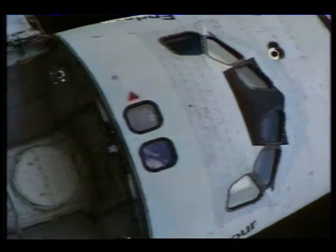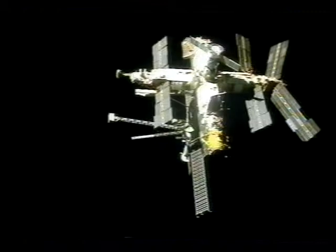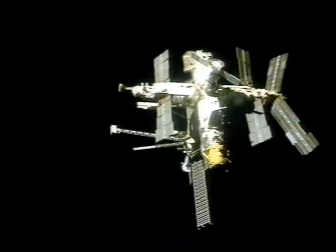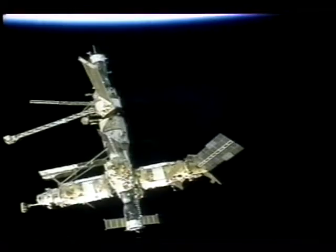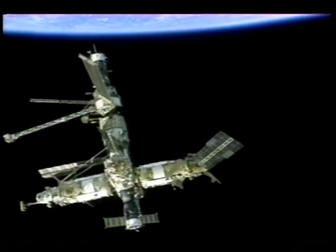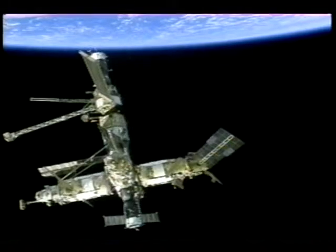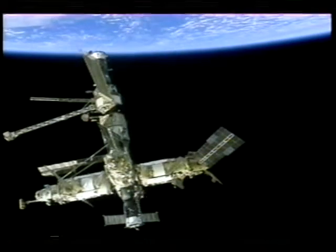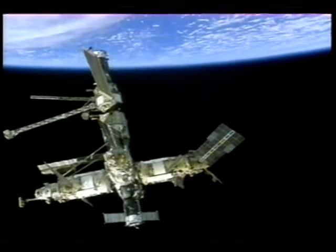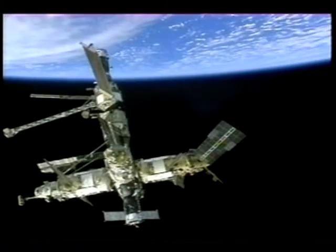You can see the view the Mir crew had as we separated. As we backed away from Mir, we moved to a position about 240 feet below them so we could fly around Mir to do a photographic survey, taking still photography and the video you see here. As beautiful as this scene is, it frankly just doesn't compare with the view we had looking out the overhead window, seeing this beautiful spacecraft slicing through the horizon of the Earth as we flew around it.